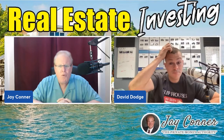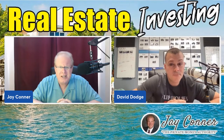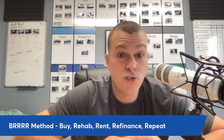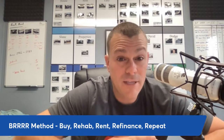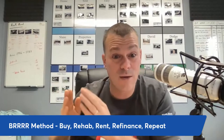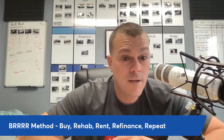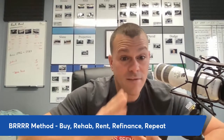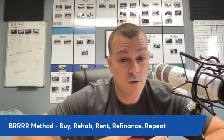Tell people what BRRRR stands for. So BRRRR is an acronym. My definition of BRRRR is a strategy that we use to acquire assets very rapidly with little to no money. The acronym itself represents the actual steps we take. BRRRR is a B with four R's — the B stands for Buy, and the four R's stand for Rehab, Rent, Refinance, and of course, Repeat.